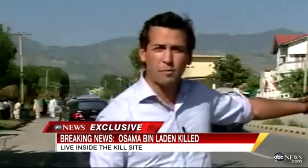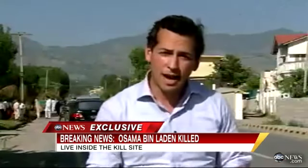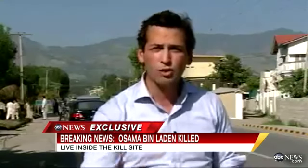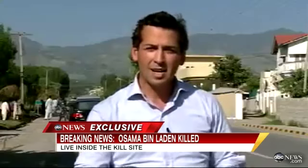Down this alley, about a thousand feet from me, is where Bin Laden's house — where Bin Laden was killed — is. And we've just returned from a tour where we can show you exclusive video inside the compound.